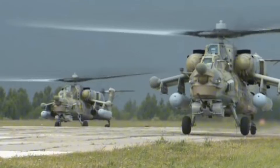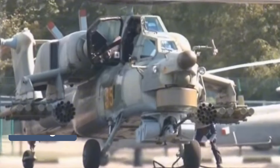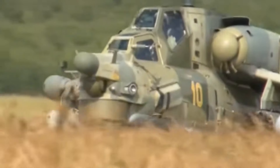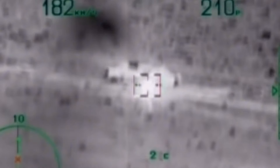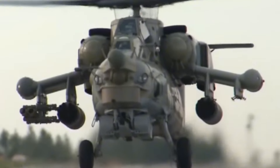The MI-28, which is 55 feet long with a 16-foot wingspan, is armed with a 30-millimeter gun and can carry anti-tank missiles and other armaments. Its night vision capability allows it to perform effectively in all weather conditions, making it a formidable battlefield asset.